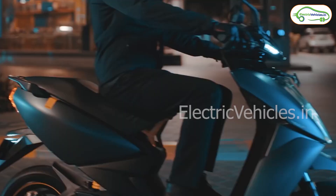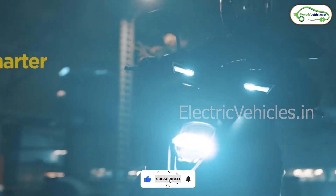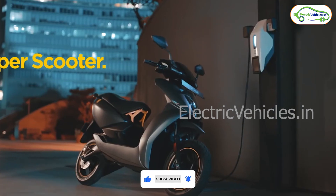For the rest, you can expect this update in one or two days. If you have updated your Ather scooter, please let us know your observations in the comment section below. That's it for today, guys. See you in another interesting video — until then, go green, go electric!